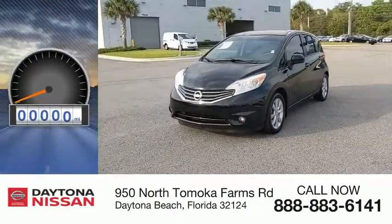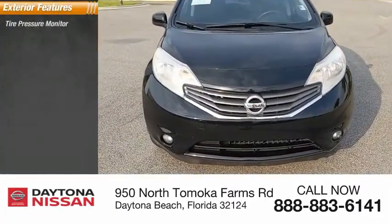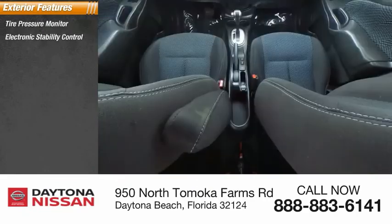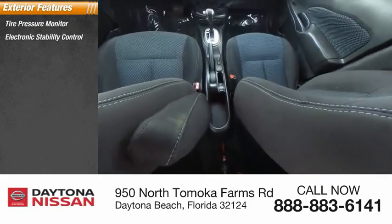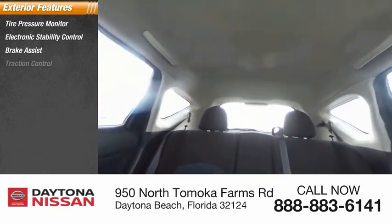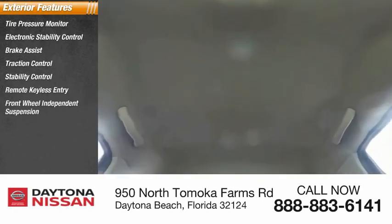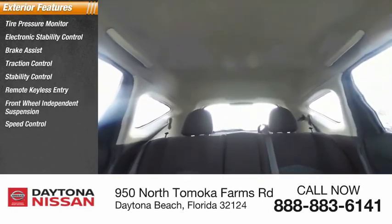This vehicle has less than 80,000 miles. Here are some of this vehicle's great options: tire pressure monitor, electronic stability control, brake assist, traction control, stability control, remote keyless entry, front-wheel independent suspension, speed control, front all-season tires, and rear all-season tires.